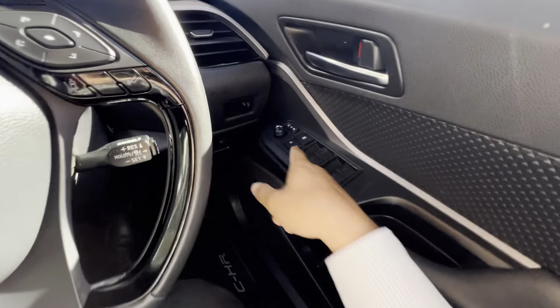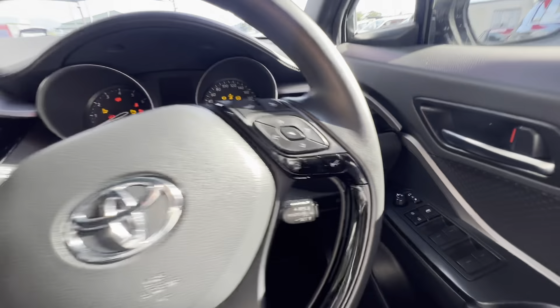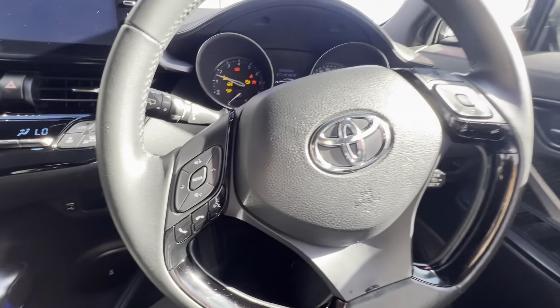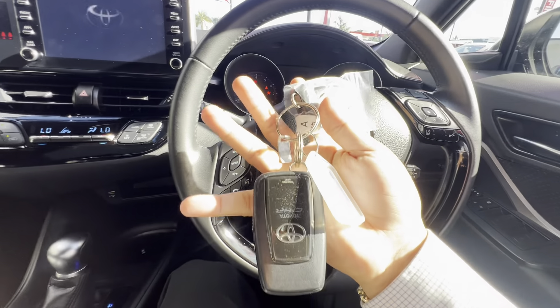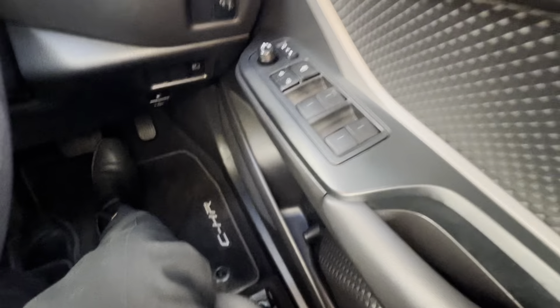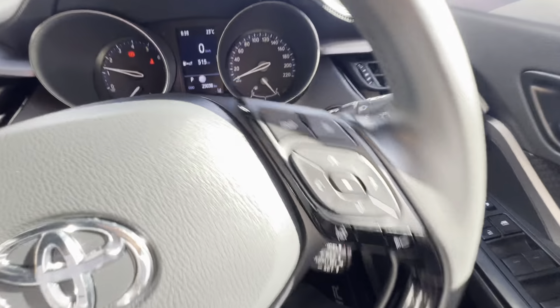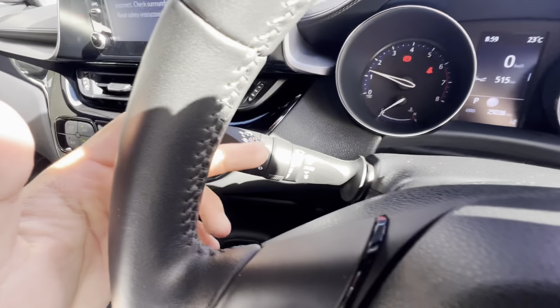Your mirrors fold in and out, and you can automatically adjust them as well. Push button start on the right hand side there. You've got two genuine keys. Center locking, automatic windows, adjust your mirrors electronically, automatic lights, automatic wipers.